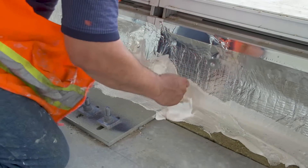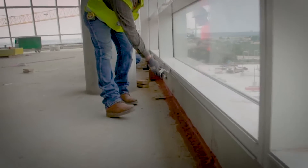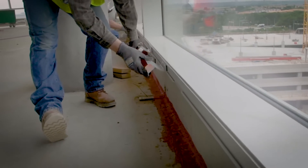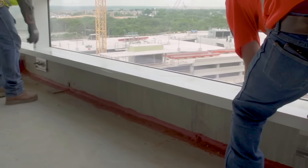Smoke seal is then applied to the foam to cover any small gaps. Finally, we complete the interior by placing the sill brackets and installing the window sill extension, also known as stool trim.